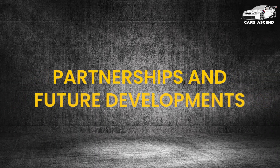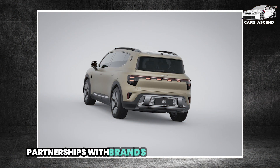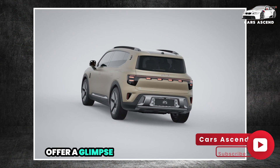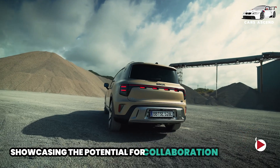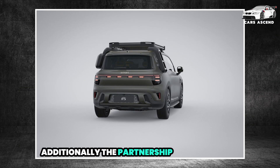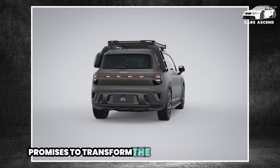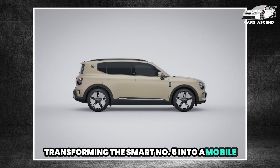The Smart No. 5 electric SUV's partnerships with brands like Trek and Heinplanet offer a glimpse into the future of outdoor premium products, showcasing the potential for collaboration between the automotive and outdoor industries. Additionally, the partnership with Sennheiser promises to transform the in-car audio experience, turning the Smart No. 5 into a mobile entertainment hub.